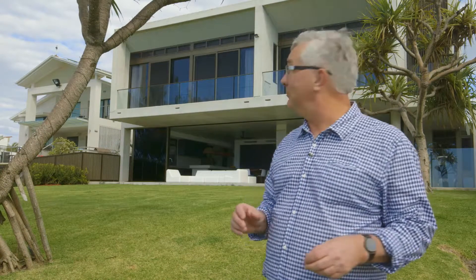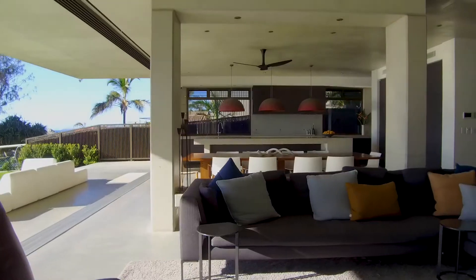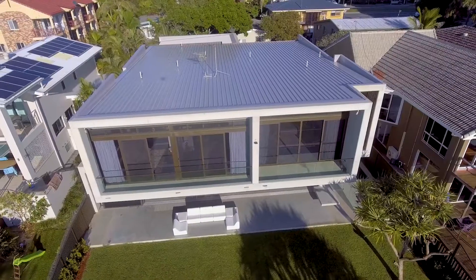This house exudes confidence and casual strength to embrace the realities of salt-air living. It's an elegant and subtle place filled with light to live the dream.